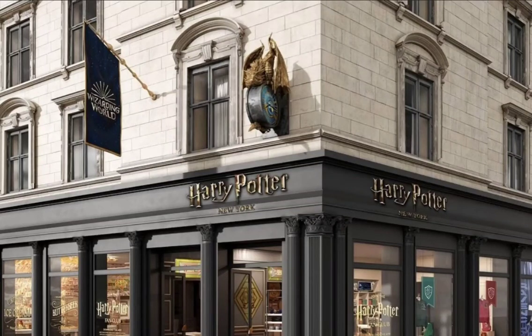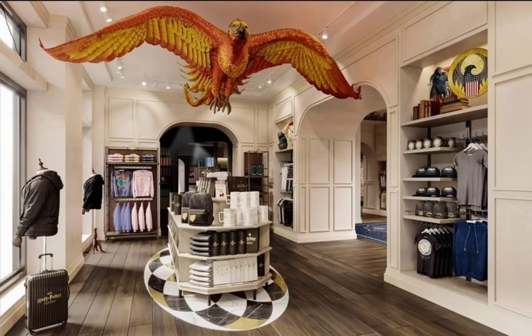The Harry Potter flagship store just announced today that their opening date is going to be June 3rd. Here are some of the photos of the inside of the store.